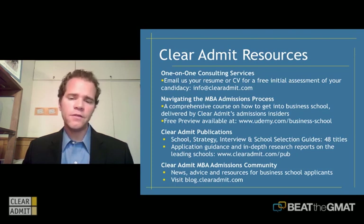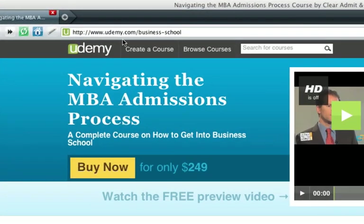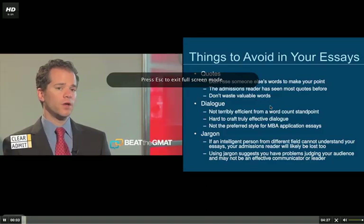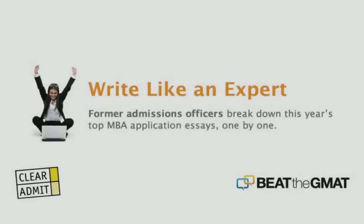I just want to wish everyone the best of luck as you approach your MIT Sloan applications. I hope that you write like an expert and end up with an acceptance letter at the end of the road. If you liked today's Write Like an Expert session, please be sure to visit udemy.com/business-school and check out our course, Navigating the MBA Admissions Process. Take a look at the free preview at the top of this page. This is a complete MBA admissions course featuring former admissions officers just like the speaker you saw in today's session. Thanks for joining us, and we hope to see you again.